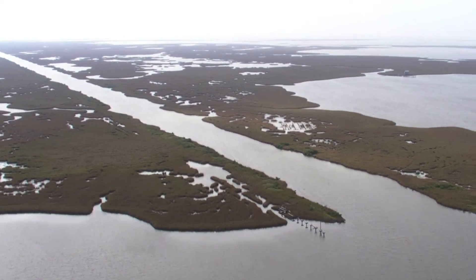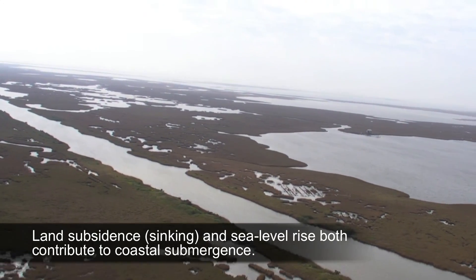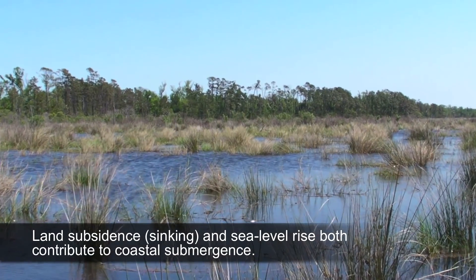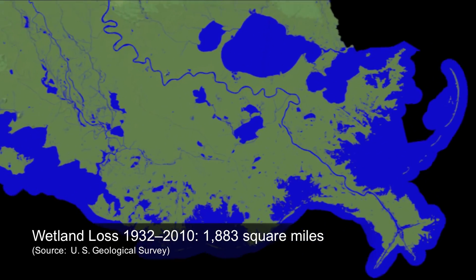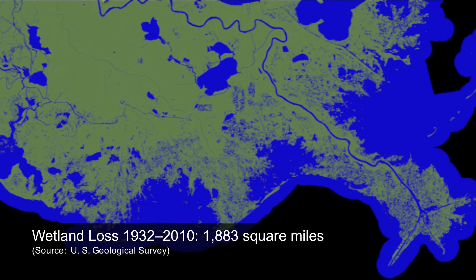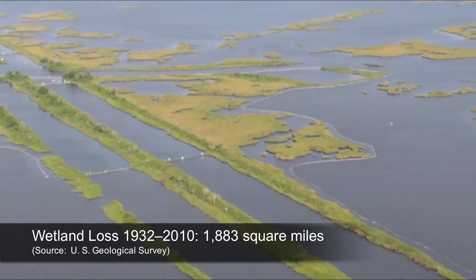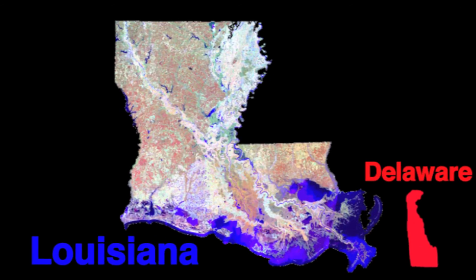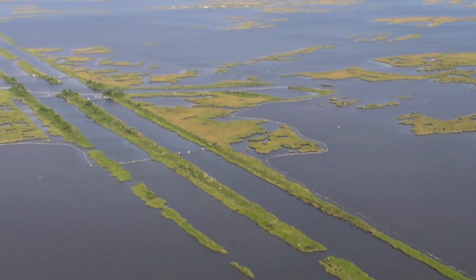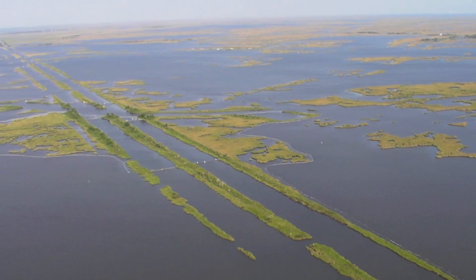The delta has also been subsiding as the river sediment settled and compacted and as sea level rose. Over time, marshes gradually drowned and became open water. From 1932 to 2010, an area the size of the state of Delaware has disappeared. As sea level rise continues, more marshes will disappear without inputs of new sediment to maintain soil elevations.